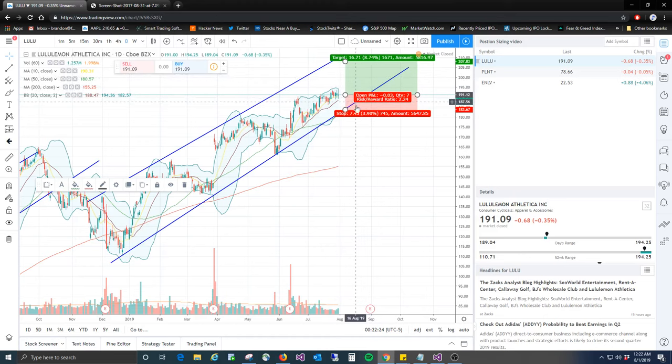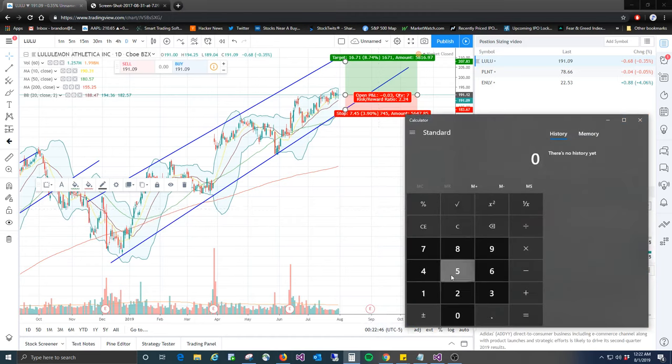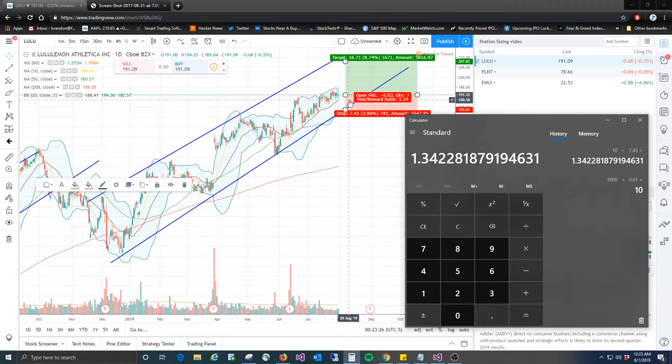Our stop is going to be $7.45, and our target is $16 up. We're risking 3.9% to make 8.74%. All you have to do is risk 1% of your capital. Say you had a $1,000 account — you take $1,000 times 0.01. 1% is an easy round number, so 1% of $1,000 is $10. Then you take that $10 and divide it by the stop, which is $7.45 — that's the difference between the entry at $191 and the stop at $183.55. So $10 divided by $7.45 gives us 1.34 — round down to 1. So we can buy one share of Lululemon with a $1,000 account.